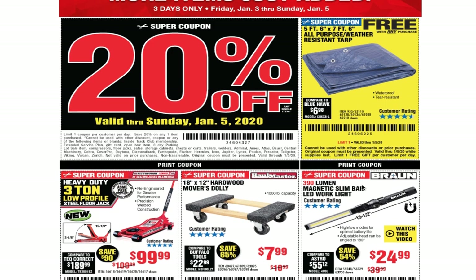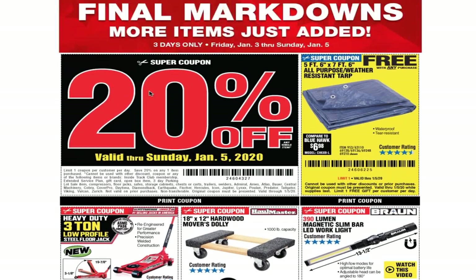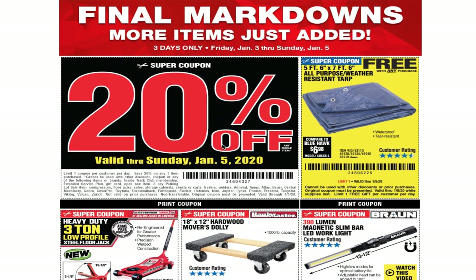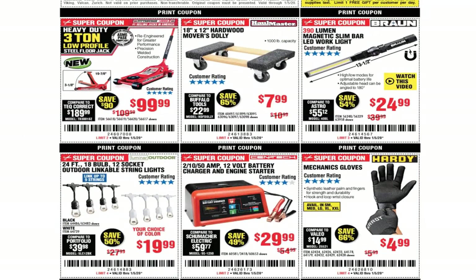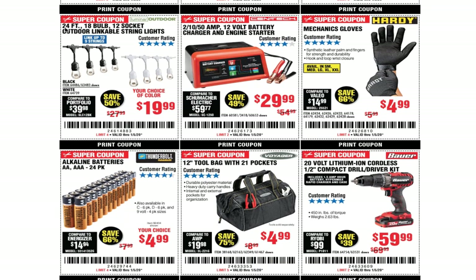We got the heavy 3-ton low-profile steel floor jack for $99. They added some more items — the 18 by 12 inch hardwood movers dolly for $7.99, the 390 lumens magnetic slim bar for $24.99 (we've seen this at parking lot sales for $18 or $18.99 at Black Friday), and the 24-feet 18-bulb 12-socket outdoor string lights for $19.99.